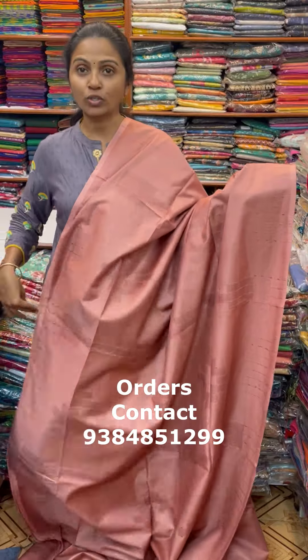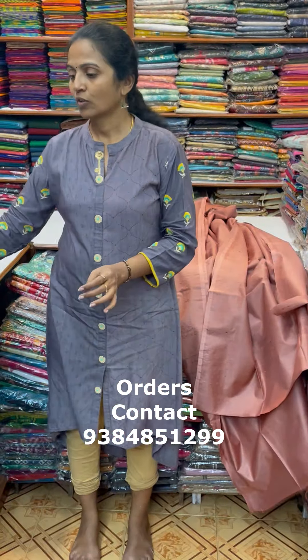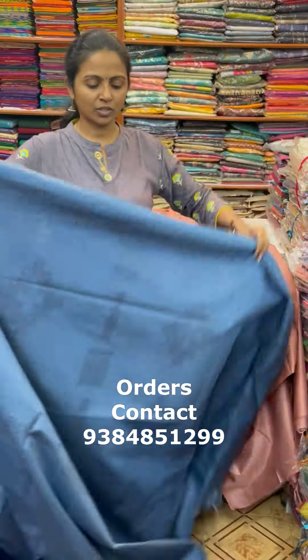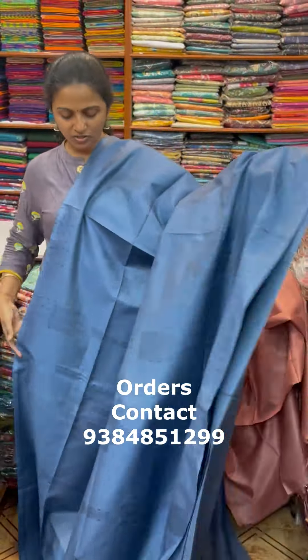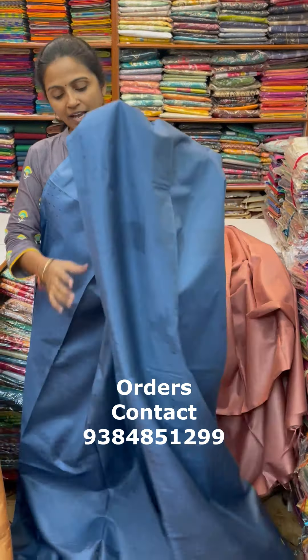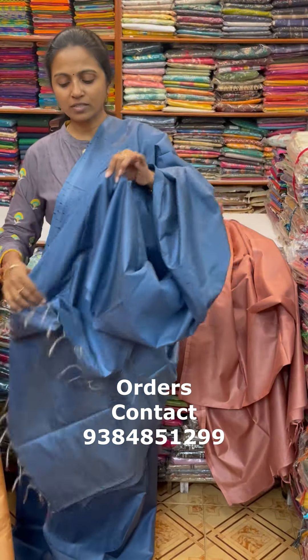I will show you the next color — a beautiful color. It is a lovely shade of grey, a bluish-grey combination with a nice lovely design. The pallu of the sari is this, and the blouse for this sari is a running blouse.